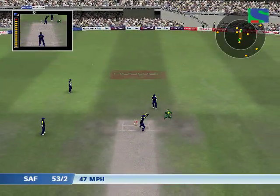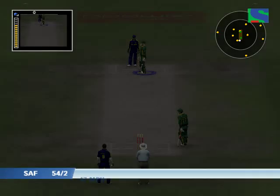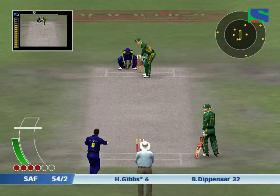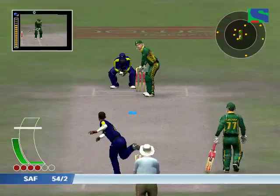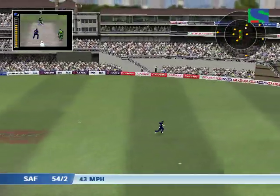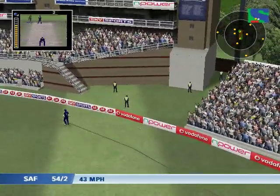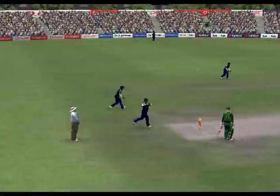These will be late byes. Ouch, that must have hurt. That's found the gap in the field. Well, he smashed that for four — and what a big smile on his face.